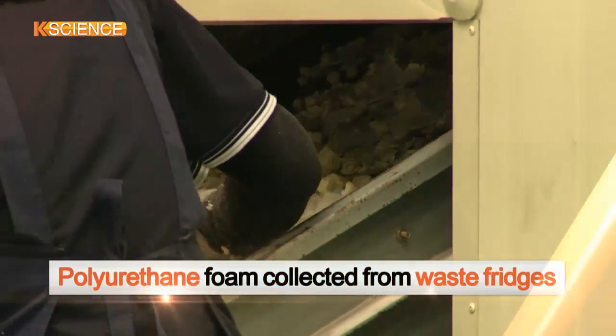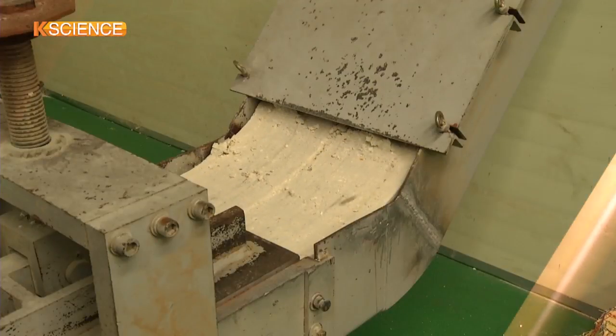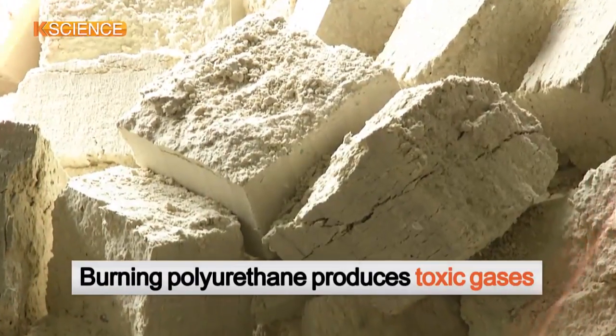Rigid foam insulation is made of polyurethane, which is widely known as a common environmental pollutant. A total of 20,000 tons of polyurethane have been dumped in South Korea every year. The scrap polyurethane is burnt away in a subsequent process, creating toxic gases.